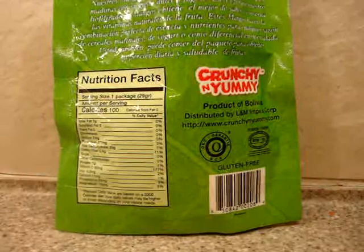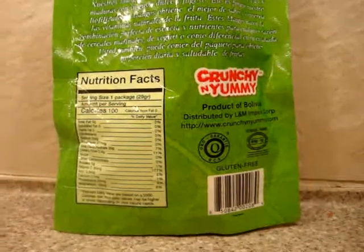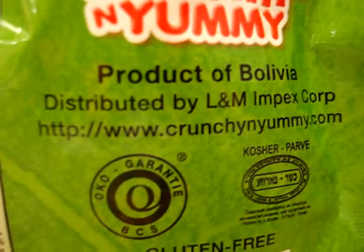We're going to do a full product review on this on anti-accident-fruits.com, and there will also be a link to Crunchy and Yummy's website in case you'd like to check out more about their company and their products. Thanks for watching.